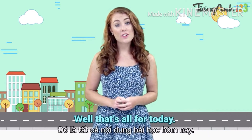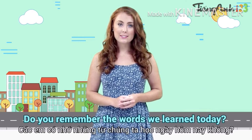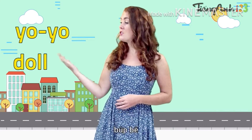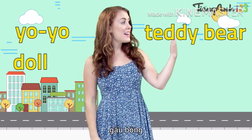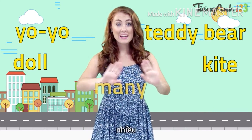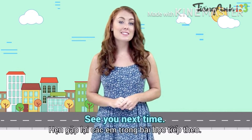Well, that's all for today. Do you remember the words we learned today? I hope you learned a lot. See you next time. Goodbye!